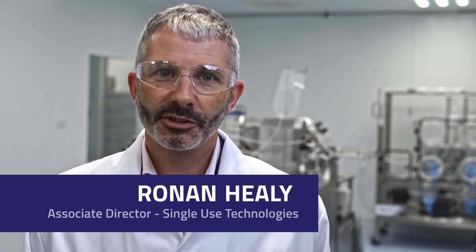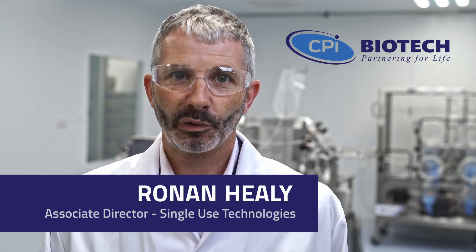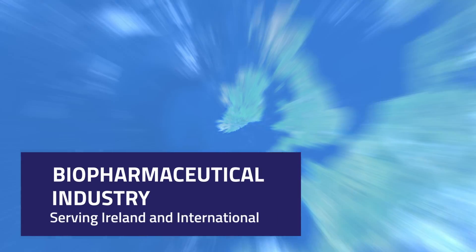Hi, I'm Ronan Haley. I'm the Associate Director for Single-Use Technologies for CPI Biotech. We're located in Little Island in Cork in Ireland. We manufacture single-use assemblies and bioprocess kits for the biopharmaceutical industry, serving Ireland and internationally.